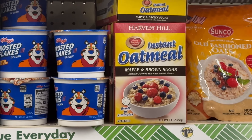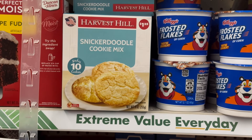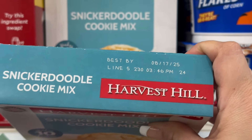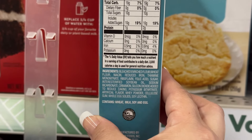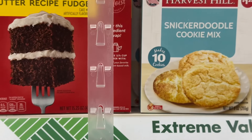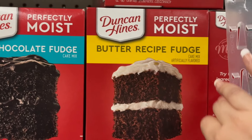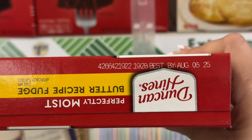Now one thing I am seeing new here that you might want to add to your shopping list this week — right here is the Harvest Hill snickerdoodle cookie mix, makes up to 10 cookies for a dollar twenty-five. You're getting nine ounces and the best by date is August 17th of 2025, so that's pretty cool. Over here we also got butter recipe fudge — that's definitely new — and you also have dark chocolate fudge cake mix, good until August 6th of 2025.